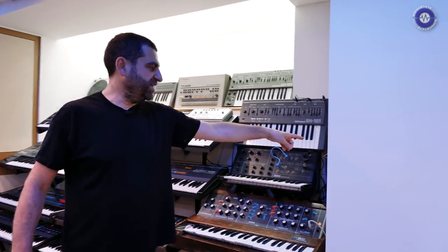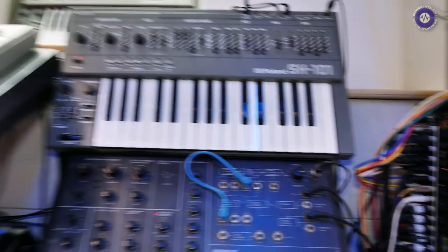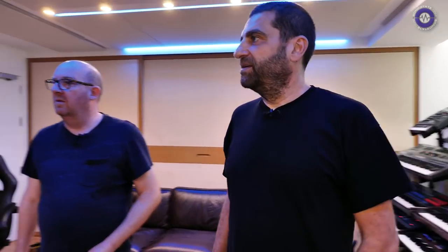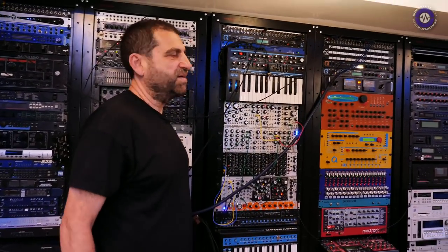Let me quickly show this patch bay — that's a 48-point patch bay. The first 24 points are all the synth outputs, and the bottom row is dedicated for CV and gate, so you just control everything. It all goes through the ceiling — there are 48 audio lines, eight Cat 7 network cables, and eight MIDI ports. Plus I use the MIDI Timepiece as a MIDI patch bay, which is distributed everywhere.